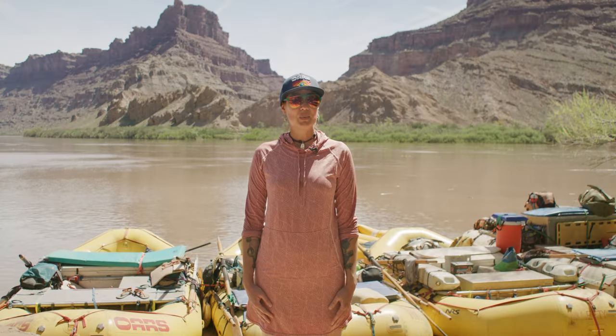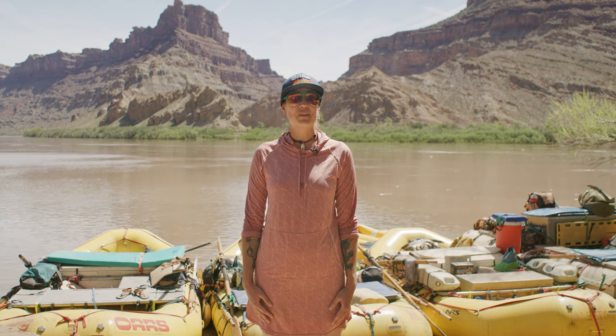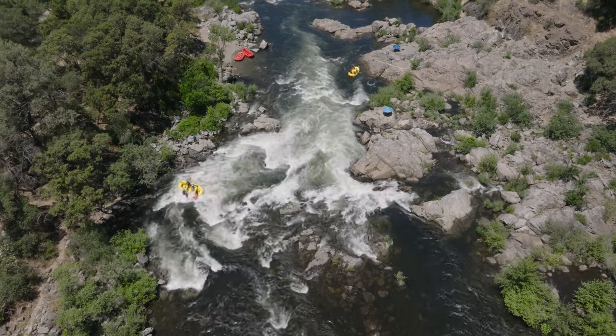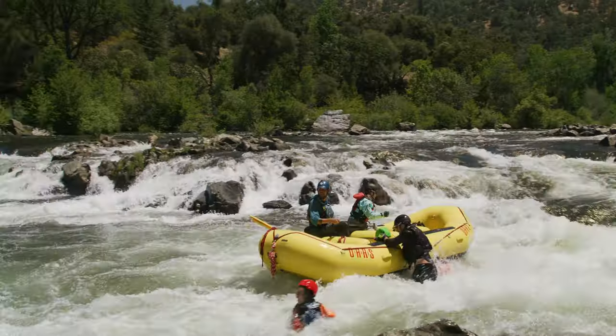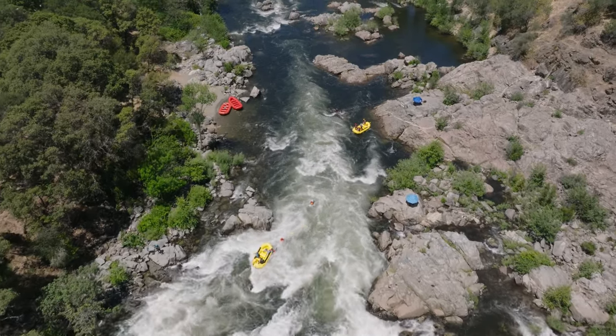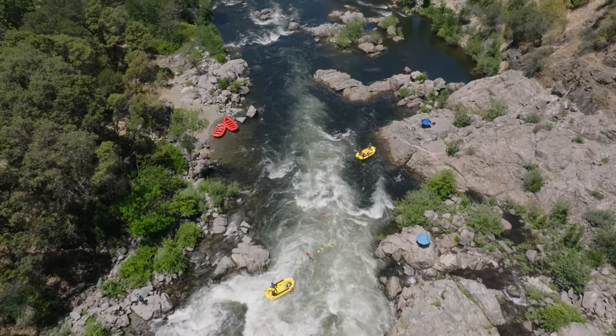On every river trip there is the possibility that you, a fellow rafter, or even your guide could fall out of the boat in a rapid and become an involuntary swimmer. If you fall out, stay calm. Try to do a 360-degree scan of your surroundings and be an active participant in your own rescue.